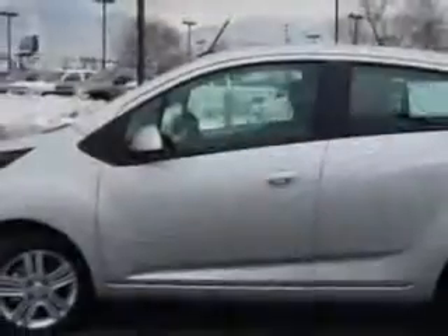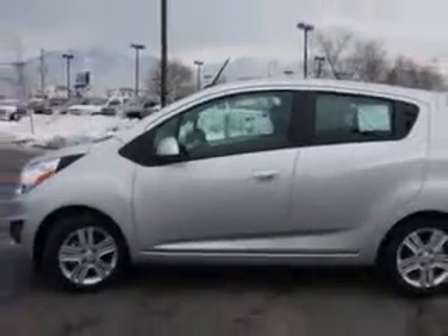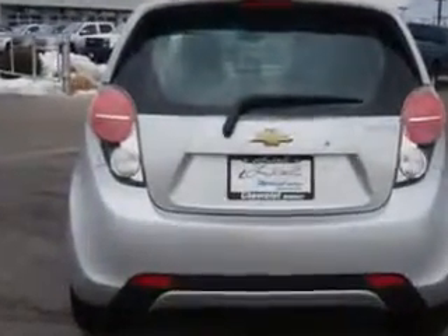Enjoy an exceptional 39 miles to the gallon on this great car with features like halogen headlights, ambient lighting, braking assist, hill start assist, electronic brake force distribution, electric power steering, and much more.